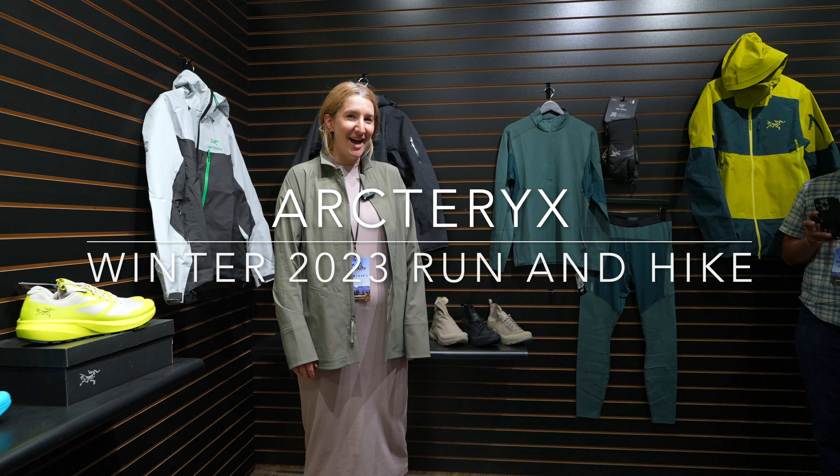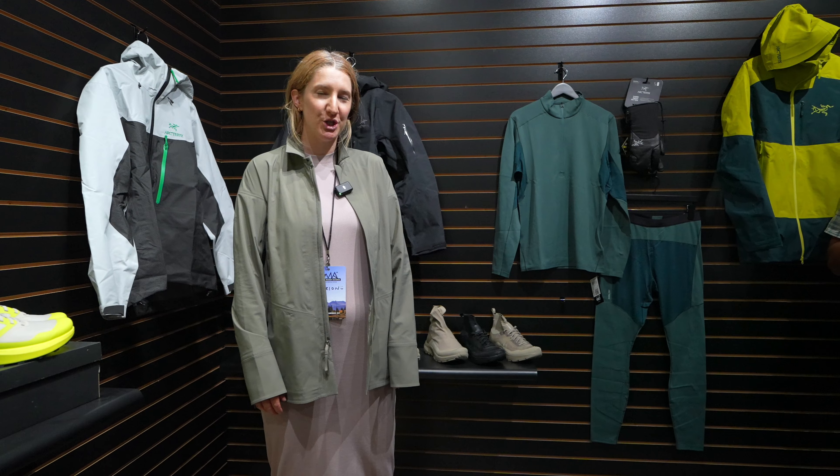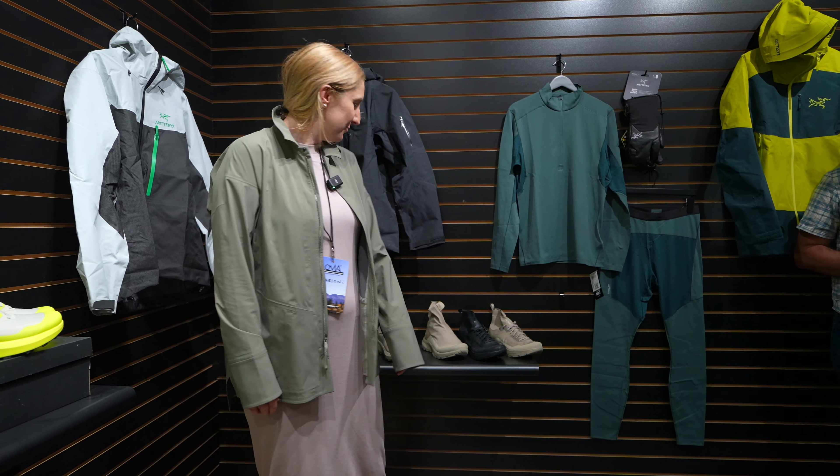Hi Incurement, I'm Mary and I work at Arcteryx and I'm here to show you our new winter run and trail footwear for fall 23.